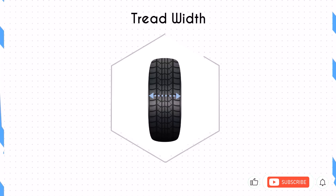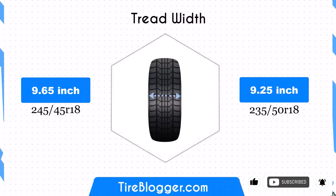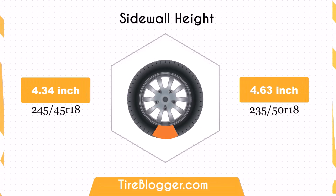The 235/50R18 is 0.39 inches narrower than the 245/45R18. This slight reduction in width might affect the contact patch, potentially impacting traction and stability to a small degree. However, the difference is minimal and may not be noticeable in everyday driving conditions. The new tire size increases the sidewall height by 0.29 inches.